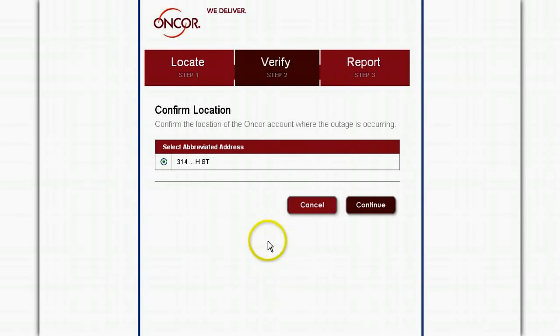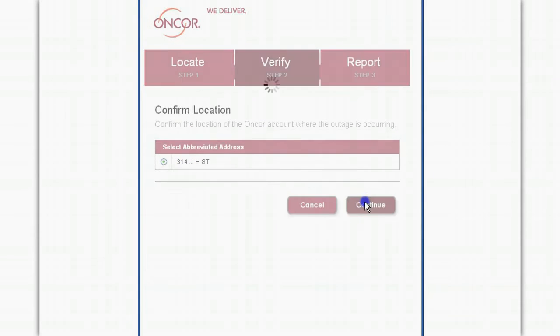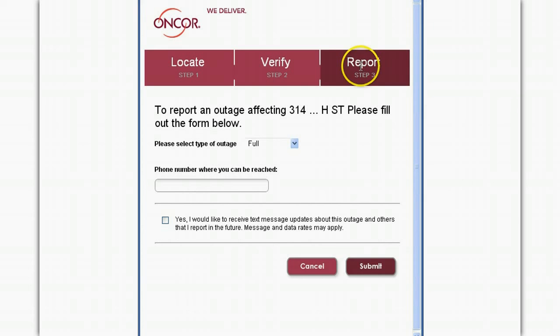Step 2 allows you to verify your outage by selecting an abbreviated address and clicking continue. The quick three-part process ends with your selection of the type of outage — either full or partial loss of power — from a pull-down menu.